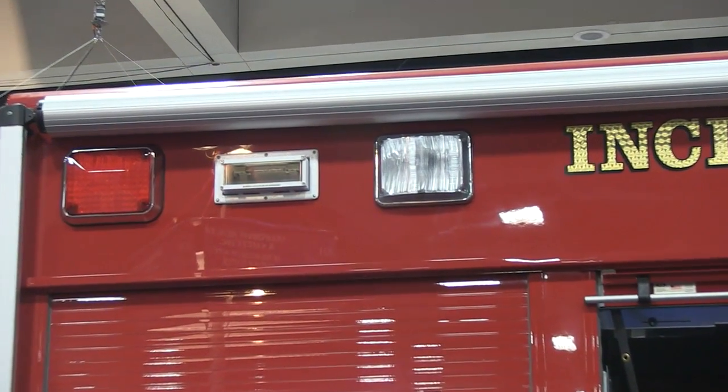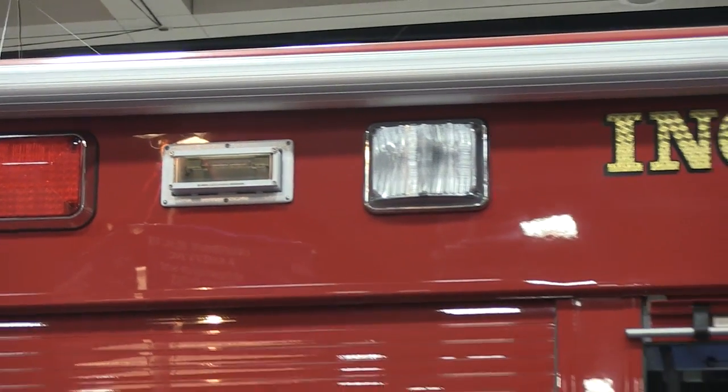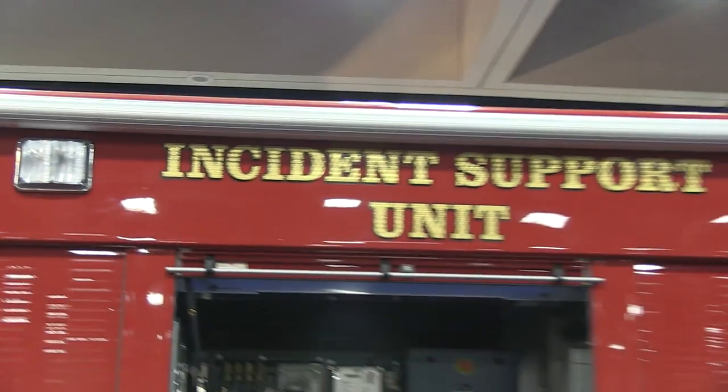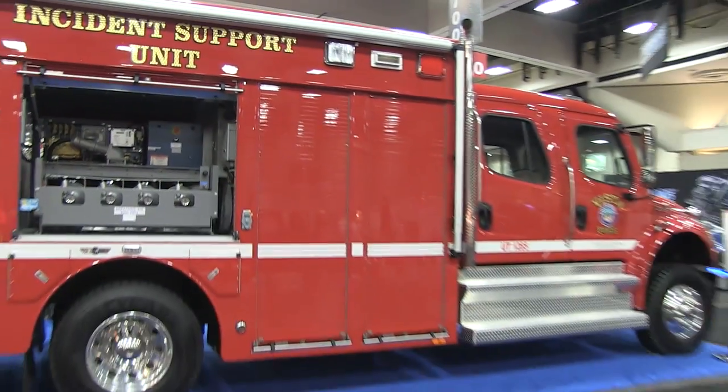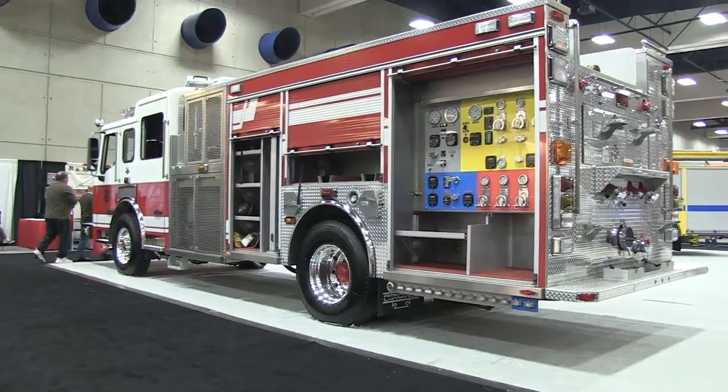Scene lighting is becoming increasingly popular with fire apparatus. It has been for years, of course, but with the advent of LED scene lights — which are available on SirenNet, you can check those out on the website — you're going to see a lot of scene light options on a lot of these apparatus.